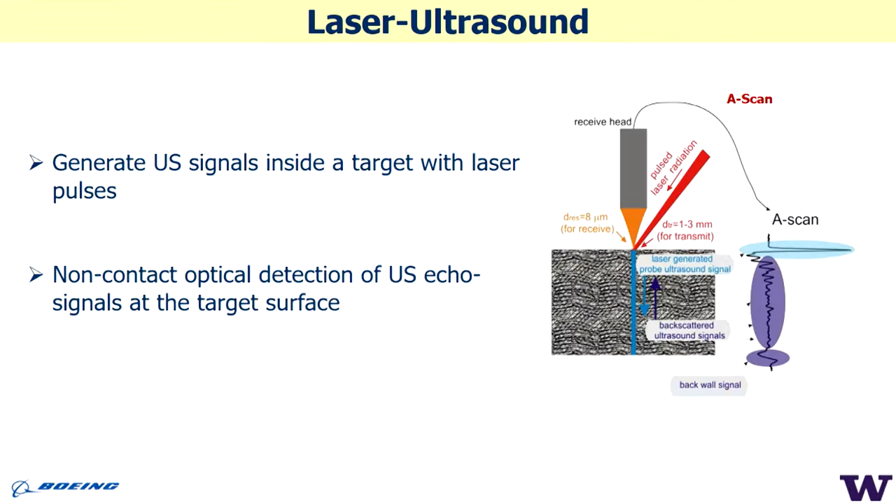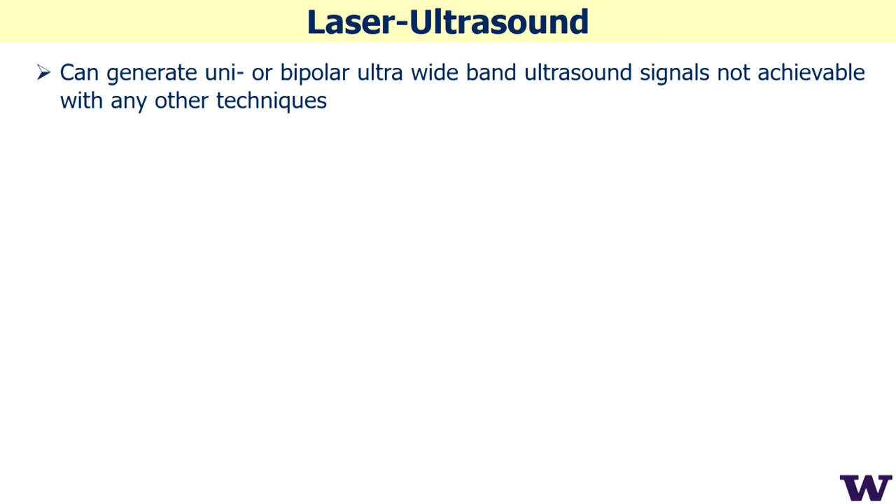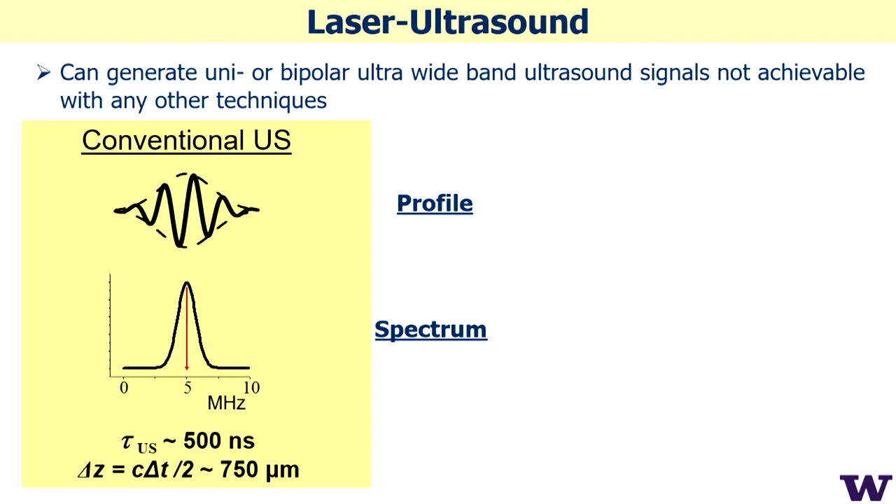We started applying laser ultrasound. It is essentially ultrasound in terms of wave propagation inside the material, but we generate ultrasound with one pulsed laser beam and record the propagation of ultrasound at the surface with another laser beam using optics. This method uses two optical sources and is totally non-contact. It can also generate unipolar ultra-wideband ultrasound signals not achievable with any other technique.